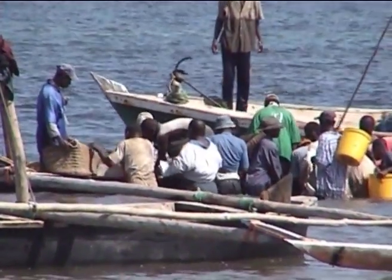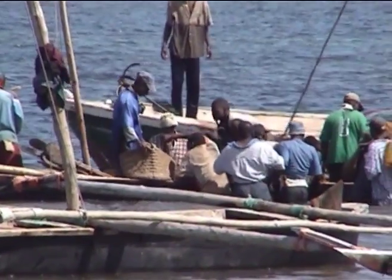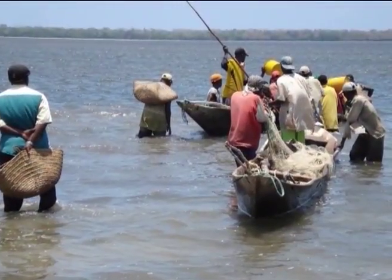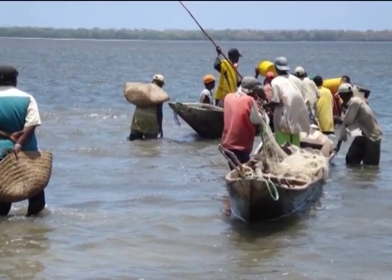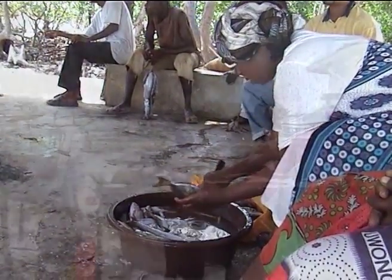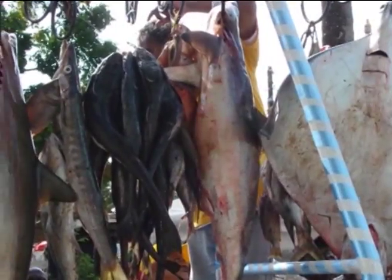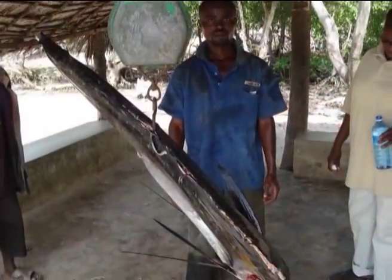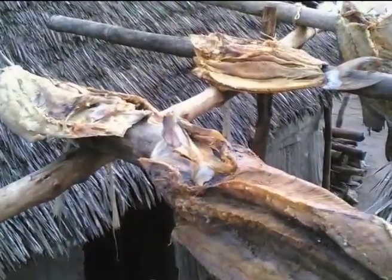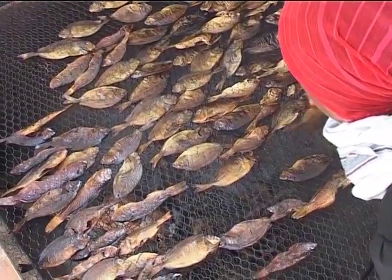There are about 6,000 artisanal fishermen along the coast who catch 90% of the fish. The coastal residents eat fresh, fried, and traditionally cured fish like sardine, ray, shark, etc. Fish drying, frying, and smoking are traditional methods for curing fish.